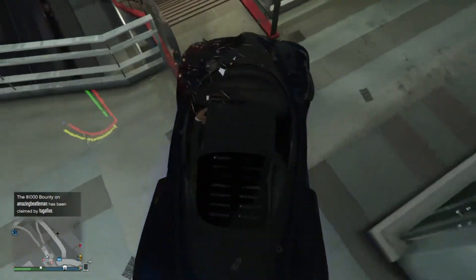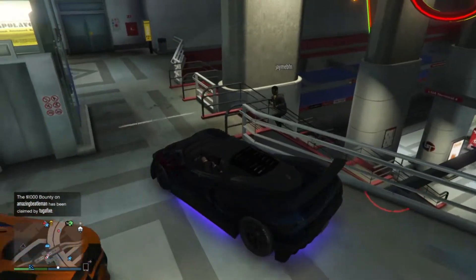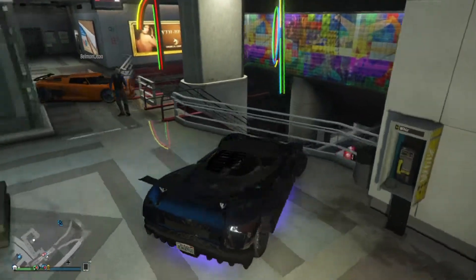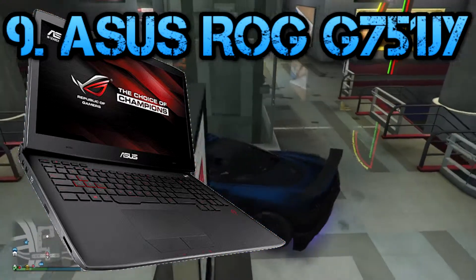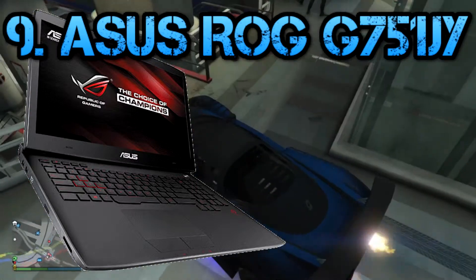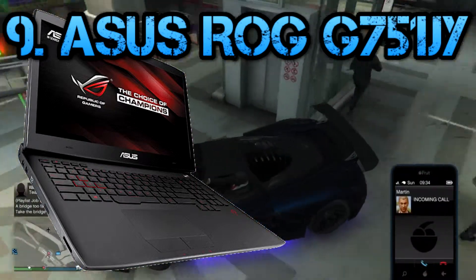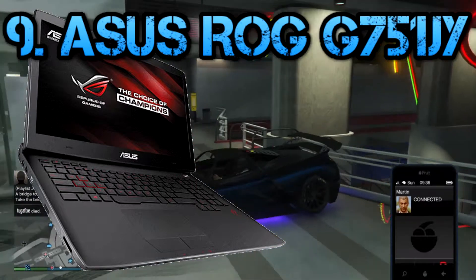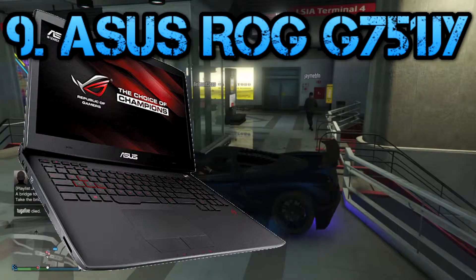Next on my list is an Asus laptop — the Asus ROG G751. It's a gaming tank in every sense. At 17 inches and almost 5 kilograms, it's bigger and heavier than some other gaming laptops, but it has a premium feel and a great design. It houses powerful components that justify the bulk. It's a little expensive — on some sites you can get it for around $1,600.